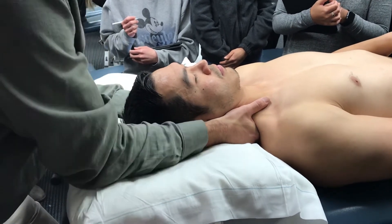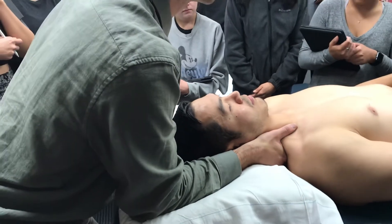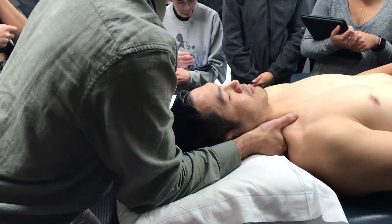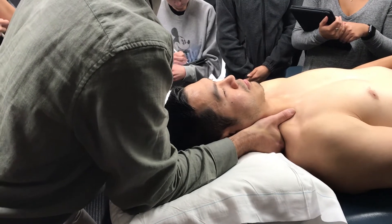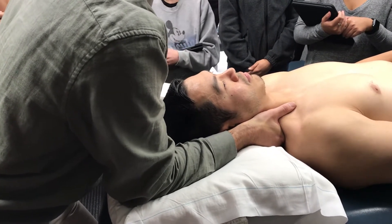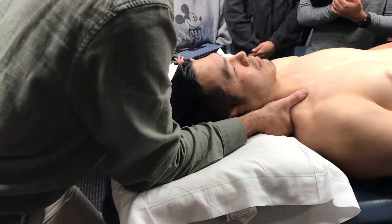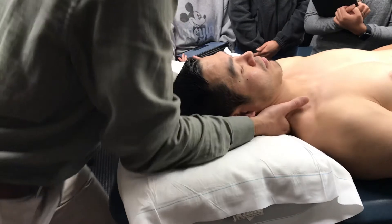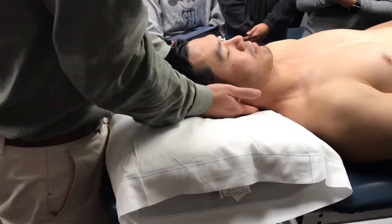Once I'm in final position, I keep my body still and rock back and forth on my right foot to assess the mobility of that joint. Let me run through that again so you can see it clearly.